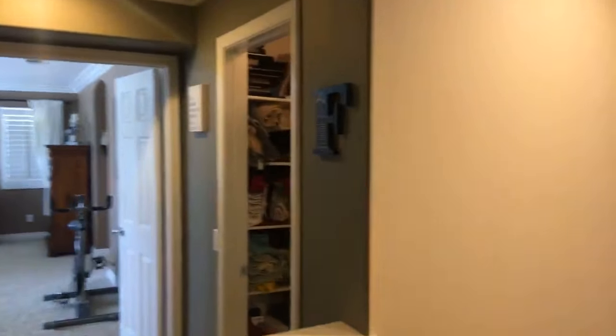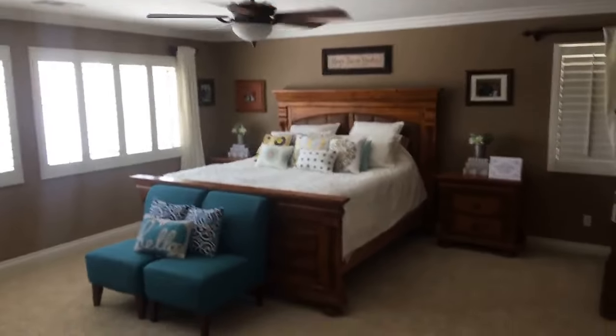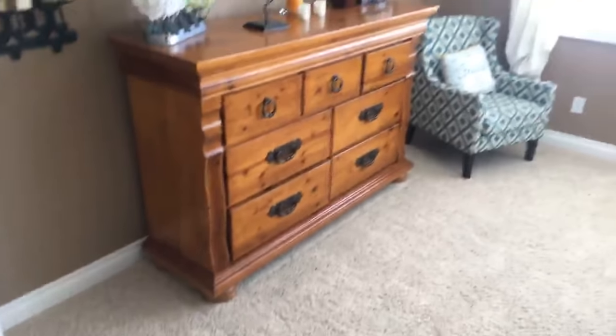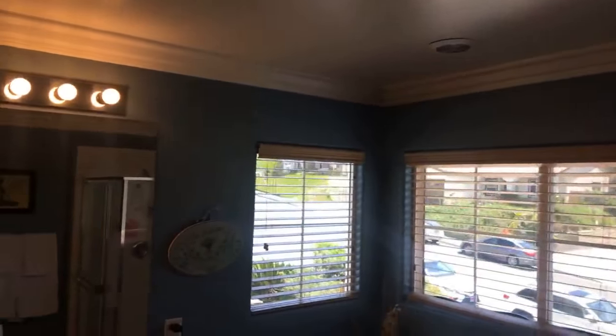Oh, we haven't been over here yet. Let's go to this hall closet — looks like another area for towels and things. Here's the master. Look at that. More crown molding. My client's about 10 minutes out, so we'll do this as quick as we can.